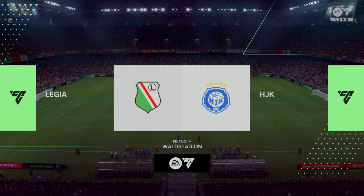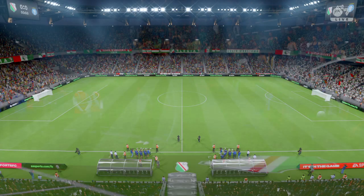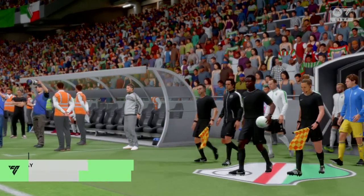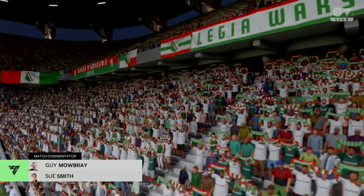Hello and thanks for joining us live here on EATV. My name's Guy Mowbray, joined by Sue Smith in the commentary position, and with the atmosphere building up nicely, what a match this promises to be. How do you see this one going, Sue?